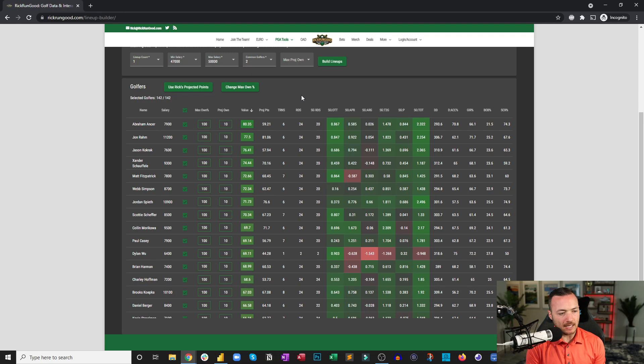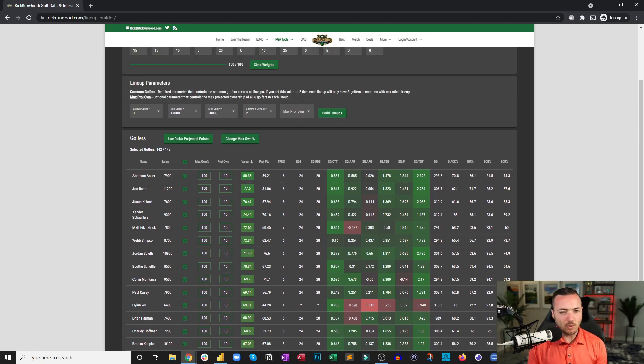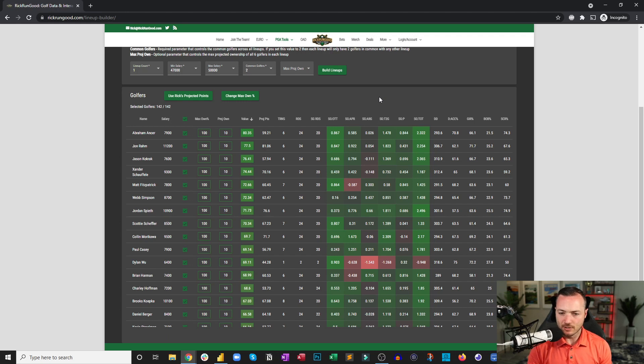These are guys I didn't even talk about — now I have homework. Go look further at Abraham Ancer and Jason Kokrak. Paul Casey I should probably consider a little harder. I can continue to tweak this model as the week goes on, and maybe we'll rerun it on the Wednesday live chat. That'll do it for the US Open DFS preview — thank you all very much for joining me. I'm absolutely stoked about this week. Tweet me at Rick Run Good or leave a comment below. Best of luck!